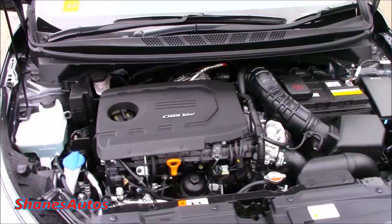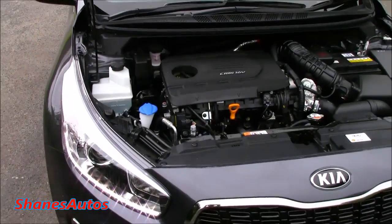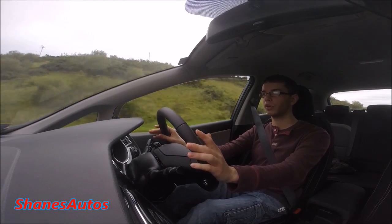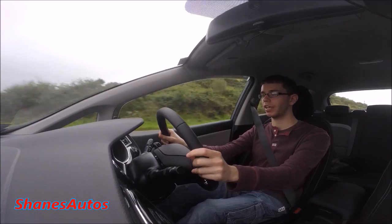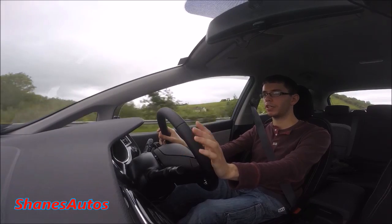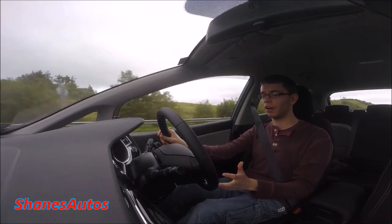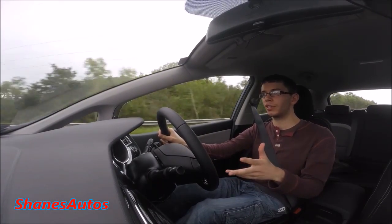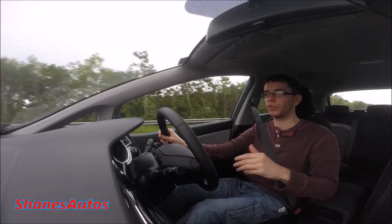Kia claims this car can do about 68 miles per gallon. Having driven it for a while, in four years of doing car reviews and driving dozens of cars, I can easily say this Kia Ceed is one of the nicest cars I've driven. This mid-range EX comes with more standard equipment than the equivalent Volkswagen Golf or Ford Focus — neither of those offers adjustable steering weight as standard on lower-spec models.